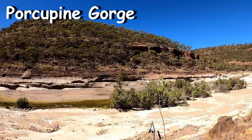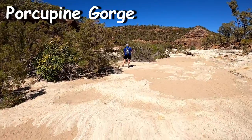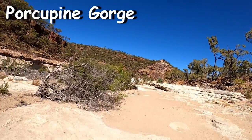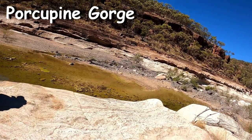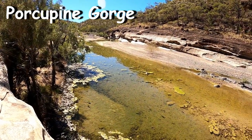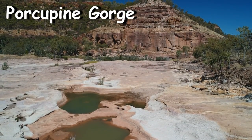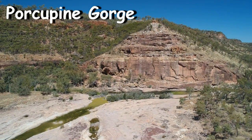The gorge extends for about 25 kilometres and has sandstone cliffs that have been carved out from the landscape by eroding water. This water has also created the pyramid, which is a multi-coloured sandstone sculpture rising from the floor of the gorge, shaped like a beautiful pyramid of Egypt.